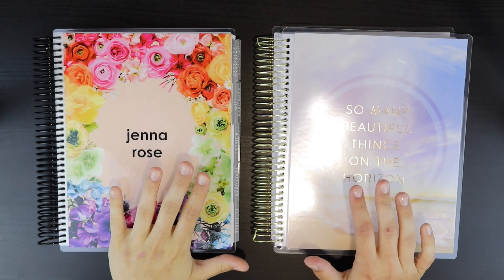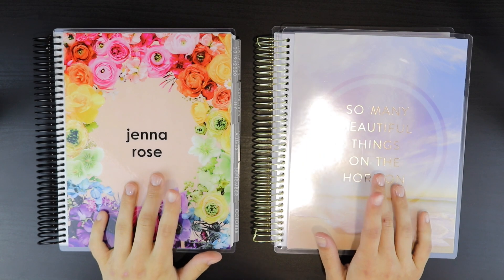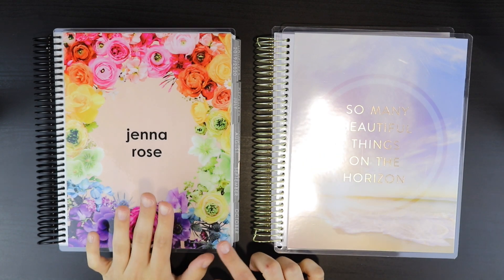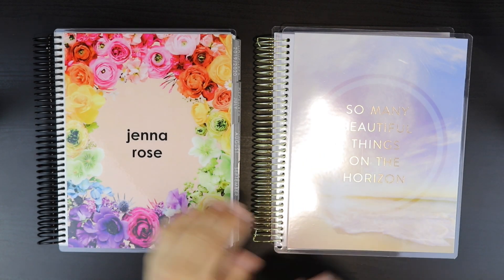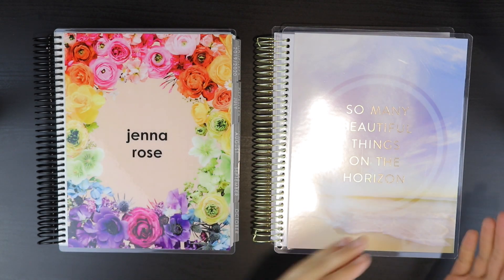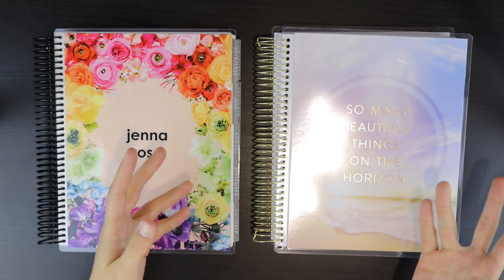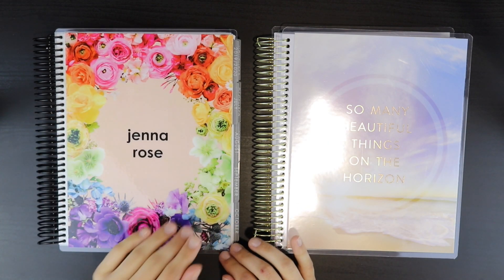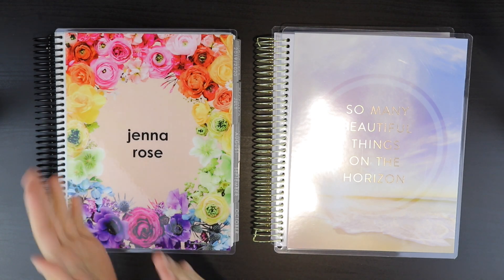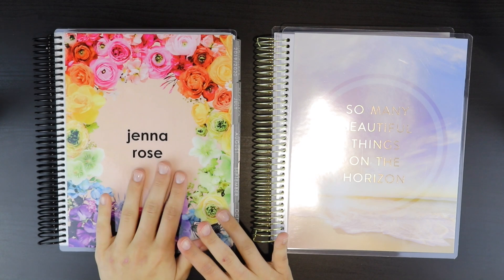Today we are doing a pretty different planner video, something I've been wanting to do for a while. If you did purchase the Erin Condren and most other planners, they're normally from July to June — kind of like the school calendar, I think that's what they call it. But most of the time that's what people get.